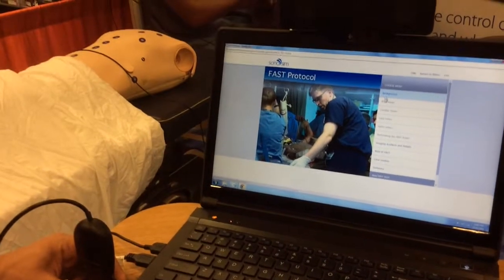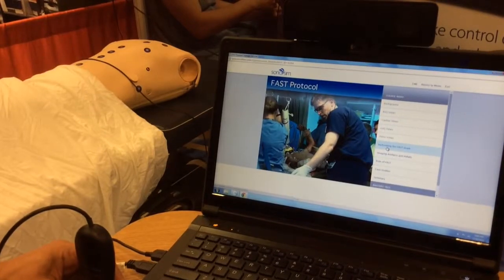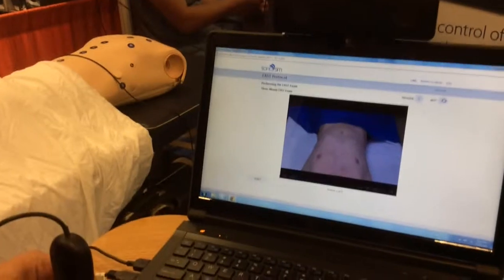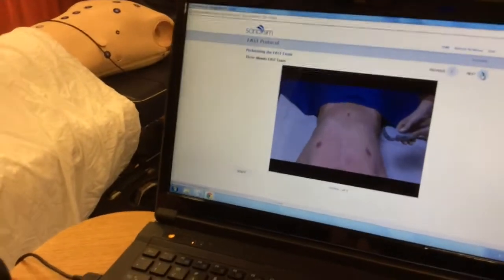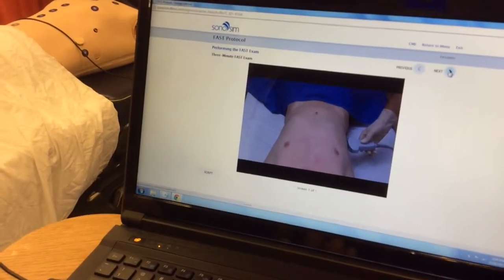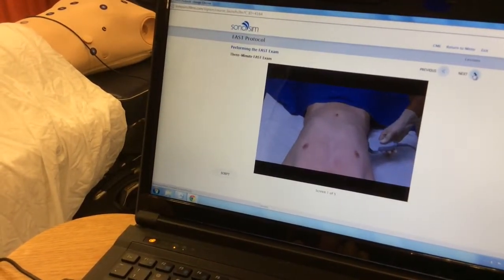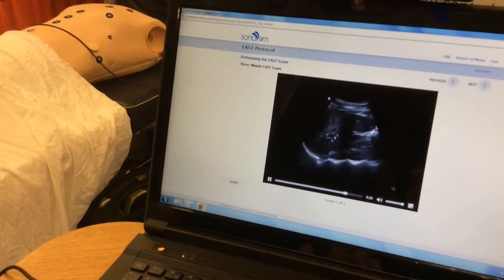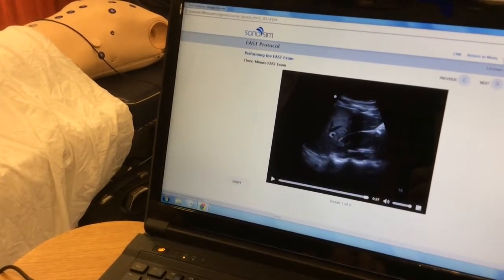ER docs do the FAST assessment — that's very common practice. The FAST exam has four major windows. Looking at the first window: here's a half-naked guy with the indicator towards the patient's head. There's your probe, how to orient it, how to position it. Once you're positioned in this area, you're looking at the liver and the kidney — it's all narrated.